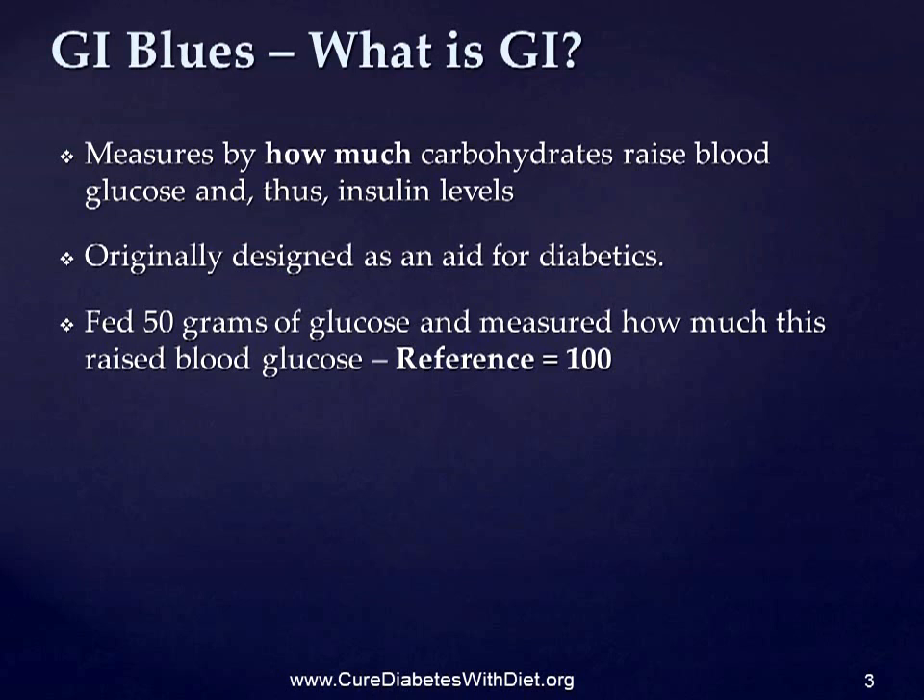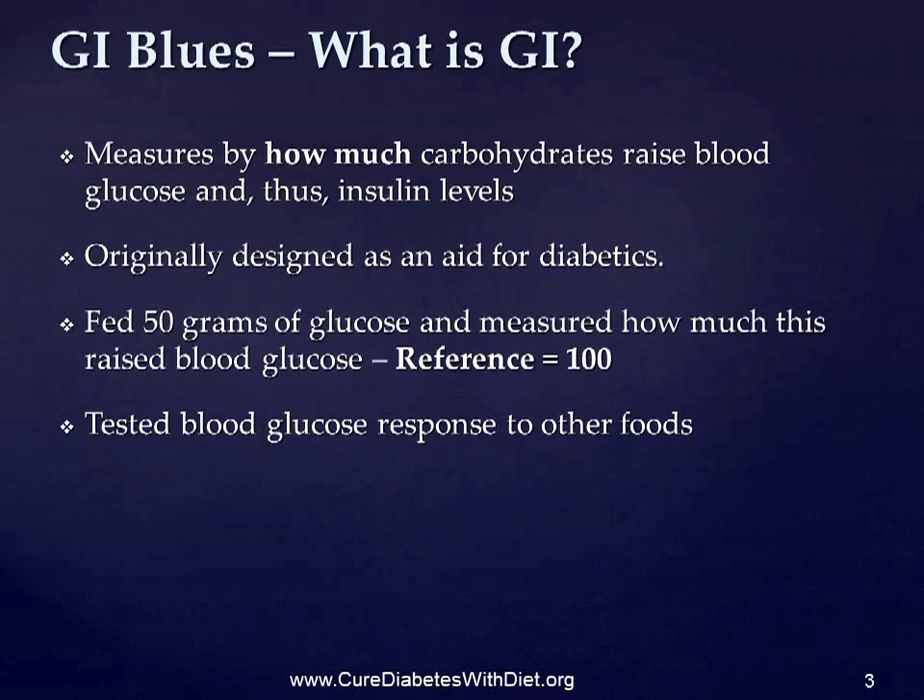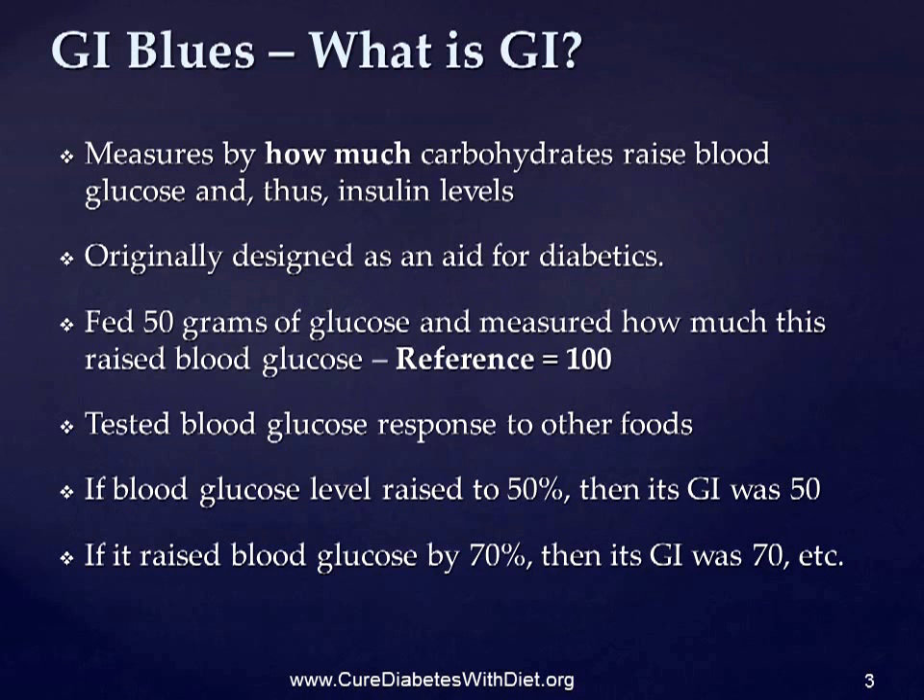That became their reference point and they labelled it 100. Then they tested participants with other foods and measured blood glucose response of each of them relative to the glucose meal. If a food raised their test subjects' blood glucose levels to 50% of the reference, then it had a GI of 50. And if it raised blood glucose by 70%, then its GI was 70 and so on. Note incidentally that this was a measure of how much blood glucose was raised, not how quickly, which is how the GI is often misleadingly used today.